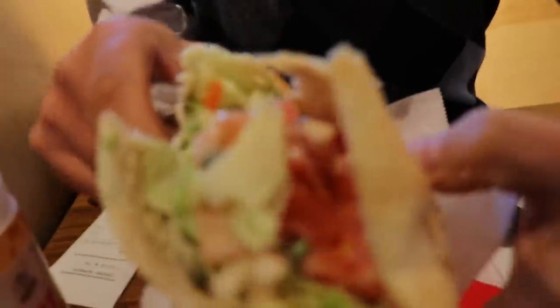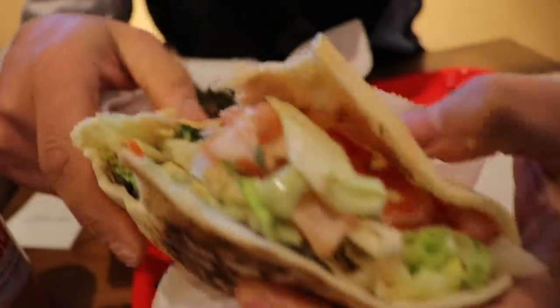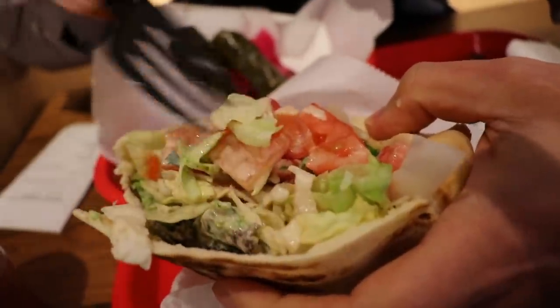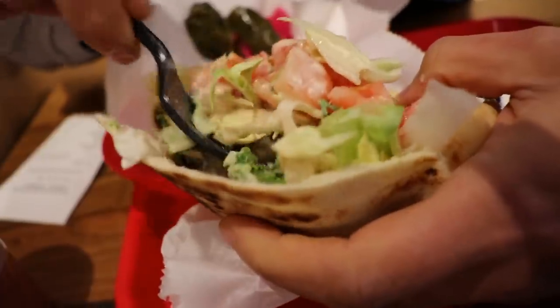Very yummy! Nice bread, beautiful homemade bread. It's the same way they serve it in Middle Eastern countries like Syria and Egypt — I've had it in those countries, and this is very close. The flavor is awesome. They're very generous — tons of tomatoes, cabbage, lettuce, and the falafel patty sitting there at the bottom, hiding from me.